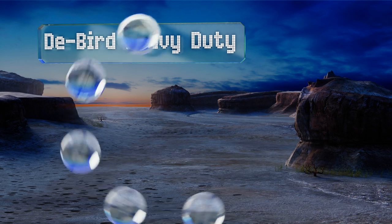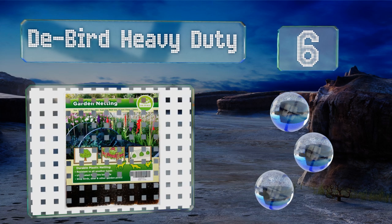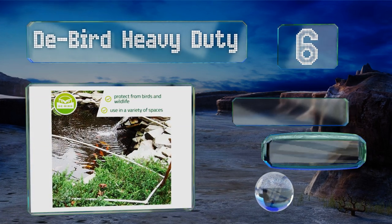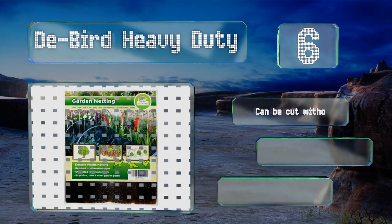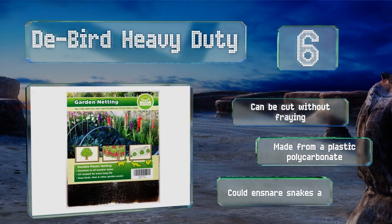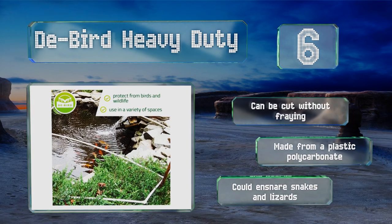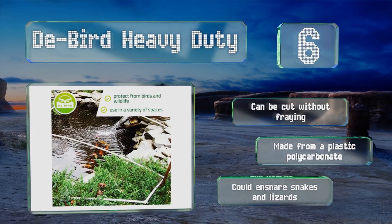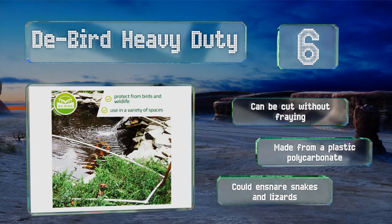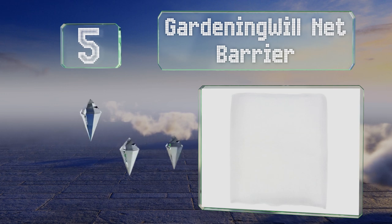Moving up our list at number six, you'll get plenty of views from the D Bird heavy duty since it's designed to be long-lasting, weather resistant, and easy to fold and unfold. Its mesh is three-fifths of an inch, which means that it'll keep out both large pests like foxes as well as birds. It can be cut without fraying and is made from a plastic polycarbonate, however it could ensnare snakes and lizards.